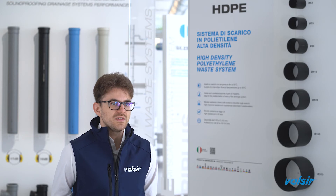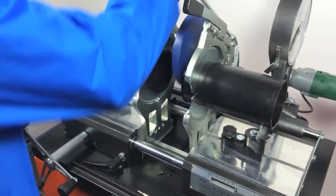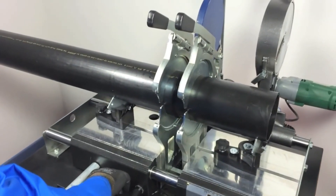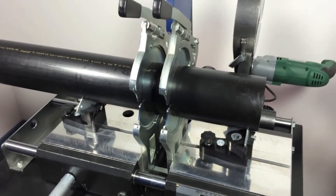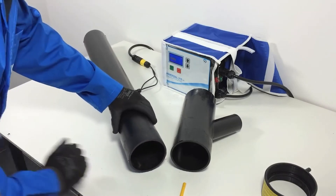Usually, the connection system between the components is via welding. There are two types of it. The BAT welding consists in heating up to fusion the ends of two pipes or fittings, and once they reach the melting point, the extremities are made to adhere and when they cool down, they melt perfectly.